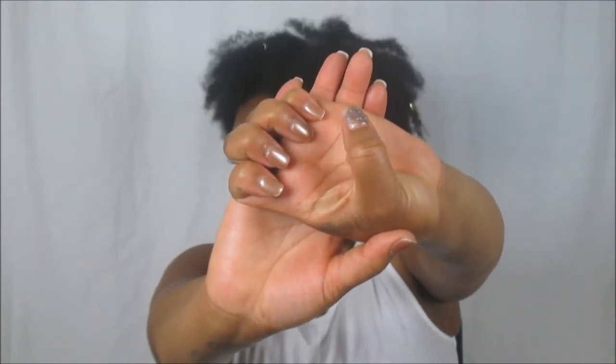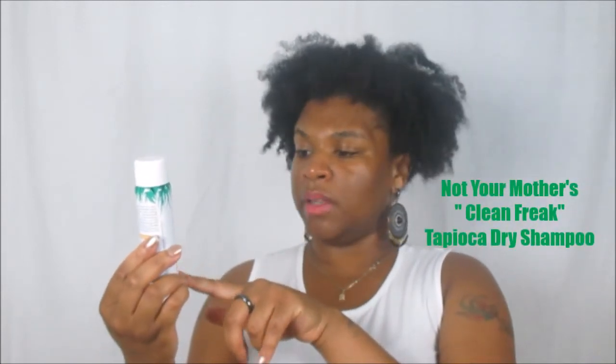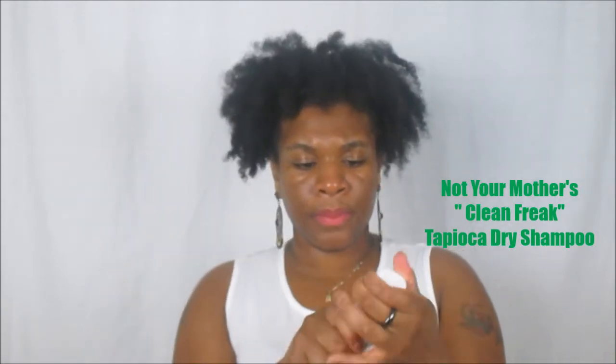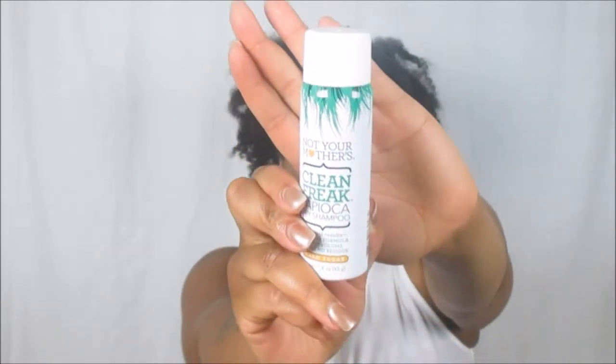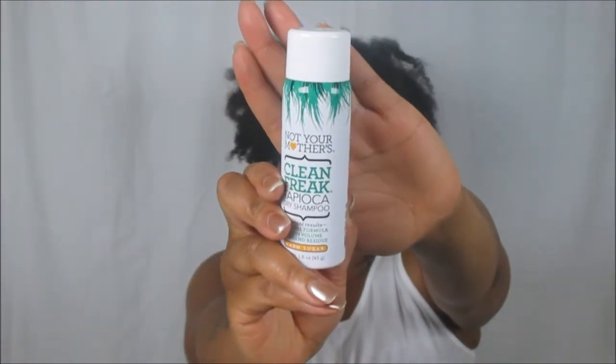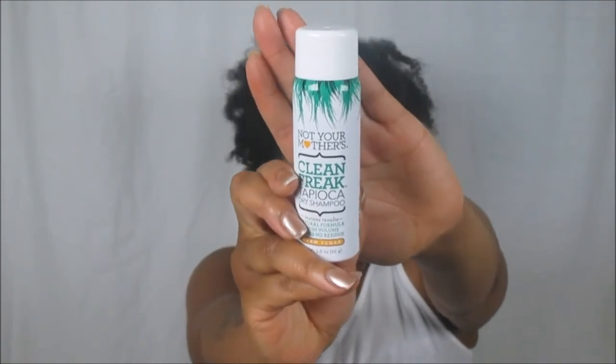The next item is the Not Your Mother's Clean Freak Tapioca Dry Shampoo. It says instant results, natural formula, fresh volume, and leaves no residue. The scent is warm sugar. I shook it up and sprayed it — it does smell like warm sugar! I'd use this in between washes, especially as a naturalista where I don't always wash my hair weekly. It smells very, very good — you can definitely smell the tapioca.